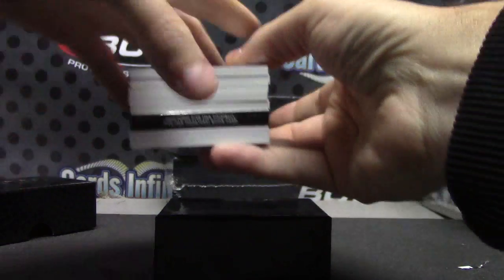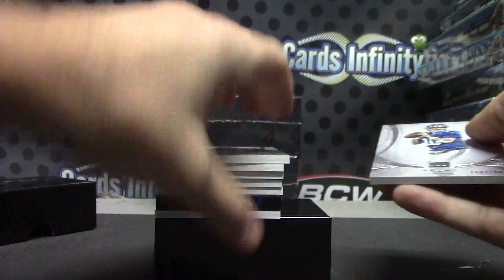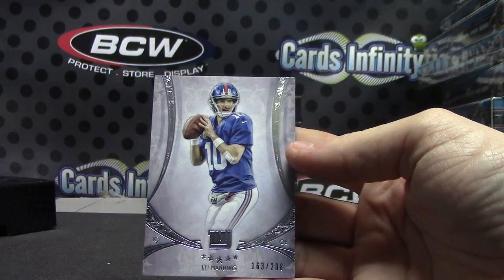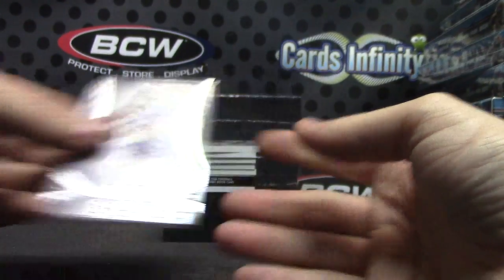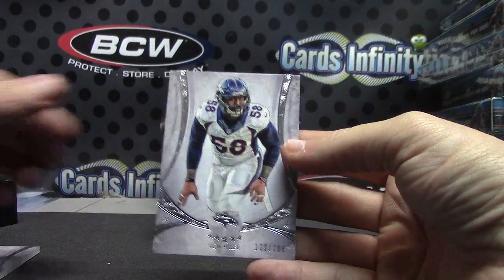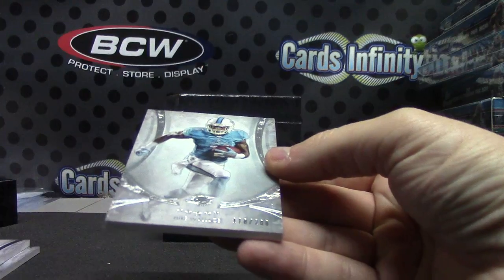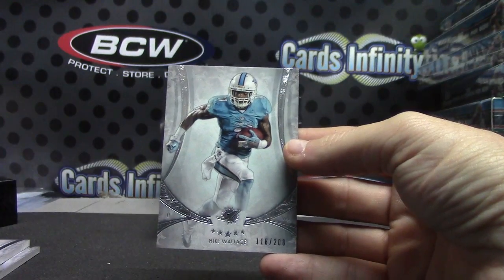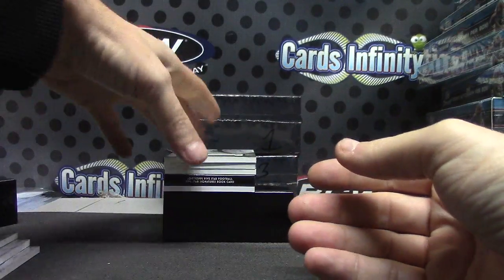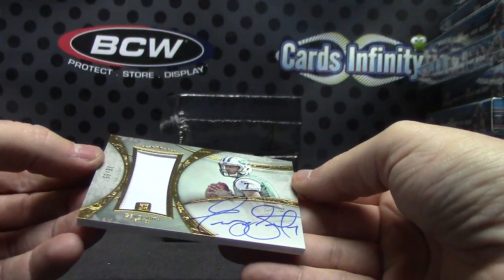We have a veteran autograph book and a rookie in this one. Let's start it off with Eli Manning, Von Miller - 208.